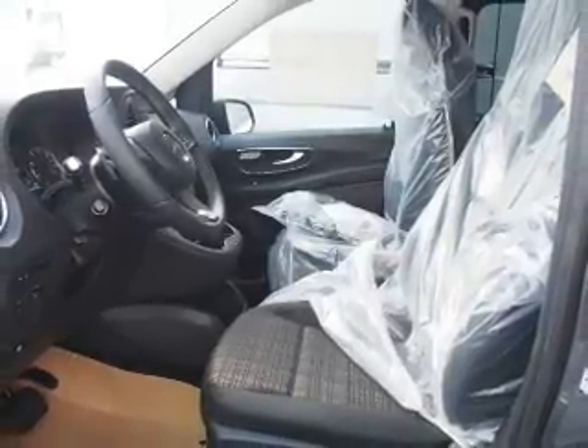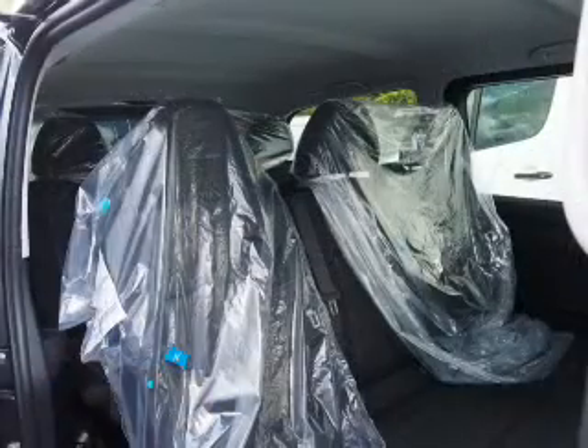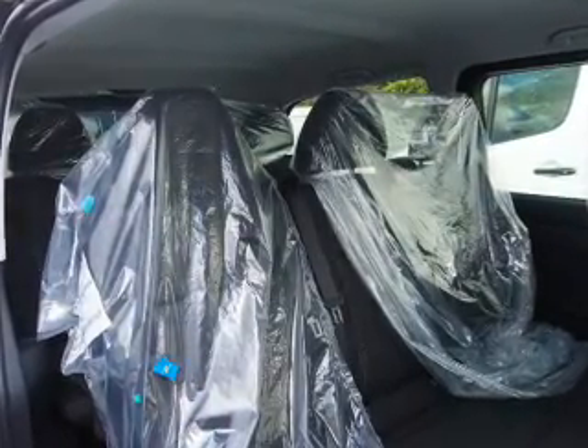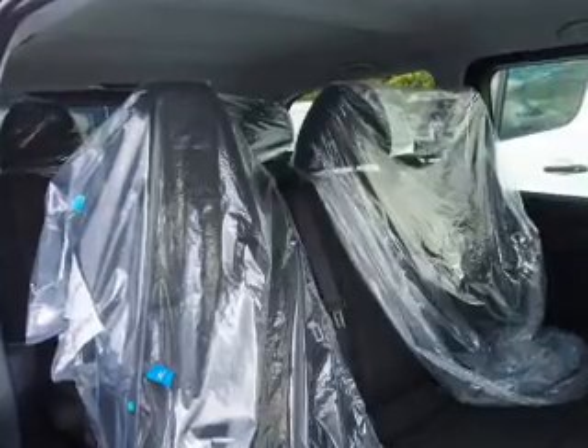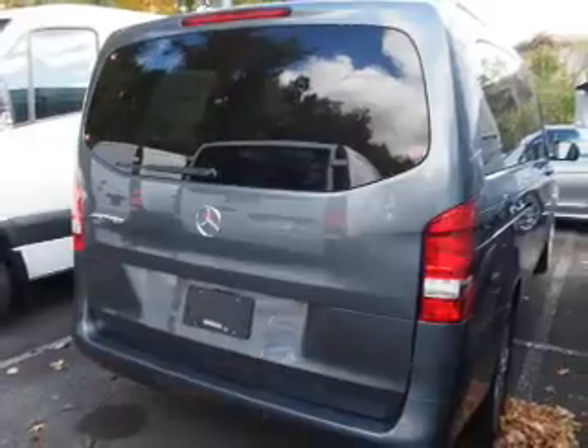Inside you'll find third row seats, Bluetooth connectivity, an auxiliary input, curtain head airbags, front airbags, side airbags, child safety locks, child restraint seats, an anti-theft system, a power outlet, and great quality at a great price.